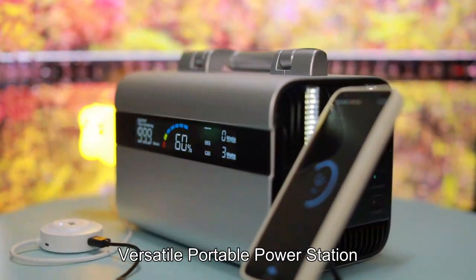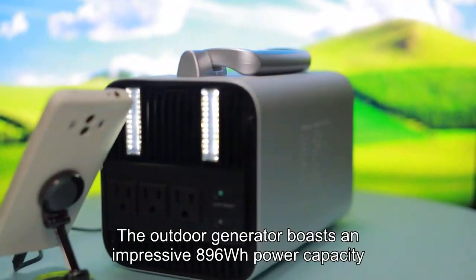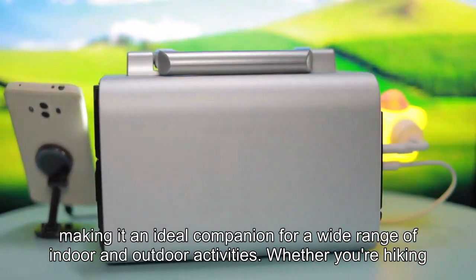Versatile portable power station. The outdoor generator boasts an impressive 896WH power capacity, making it an ideal companion for a wide range of indoor and outdoor activities.